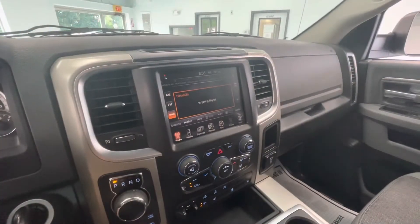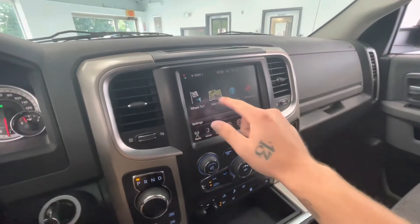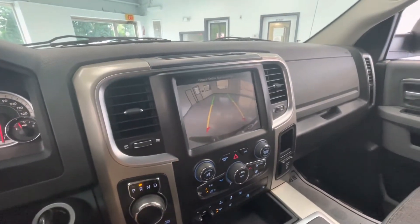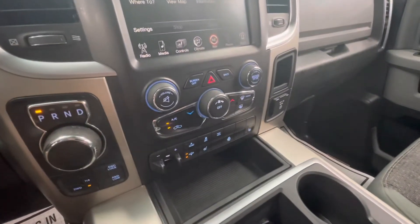Making our way to the middle, this will come with a large touchscreen display equipped with Sirius XM, AM, FM, and navigation. And as I mentioned earlier, it will come with a backup camera. Right below that, you'll have the climate control at the touch of your fingertips.